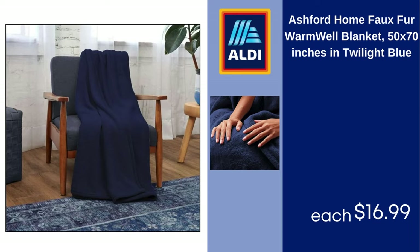Ashford Home Faux Fur Warmwell Blanket, 50x70 inches, Twilight Blue, $16.99.